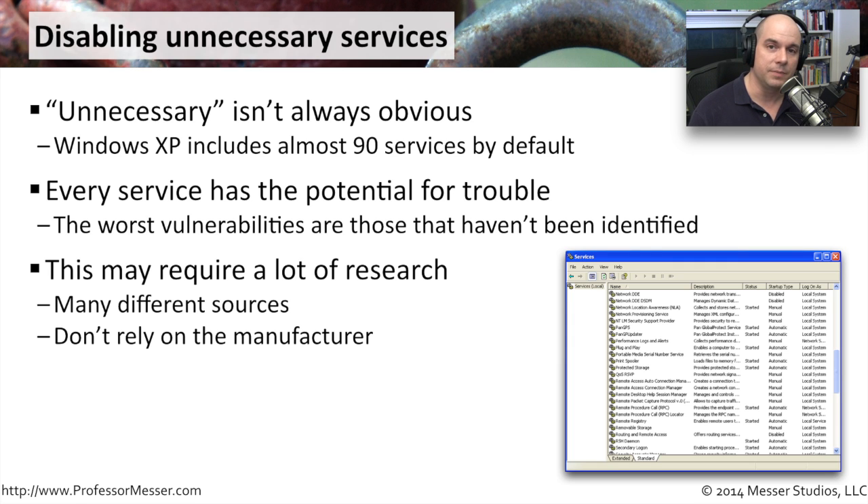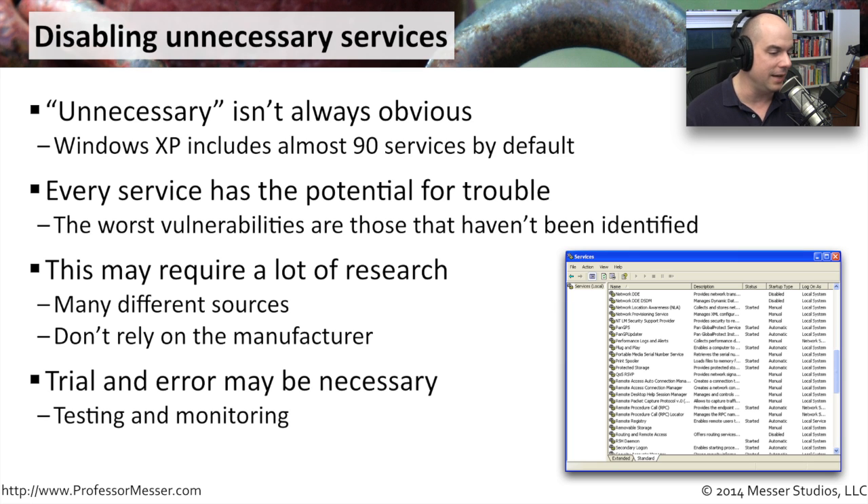This may require a bit of research. These services run on Windows, Linux, Unix-based machines, and Mac OS X — almost any operating system will have services running in the background. You may have to go to the web to find out if a particular service on a particular server can be disabled without adverse effects. It can be complex, and sometimes it's trial and error: turn it off and see what happens. You test it, monitor, and make sure everything continues to run. The smaller number of services you have running, the better the security posture is going to be.